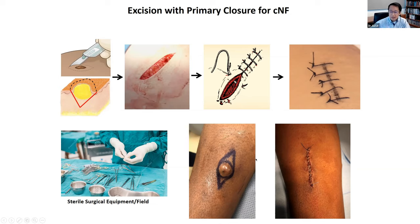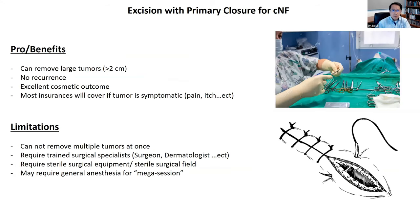Because the area of removal is large, this procedure is typically done under a sterile condition with all sterile tools to avoid secondary infection. Here's an example of a cutaneous neurofibroma on an arm that was excised and closed primarily — it will heal really well. This excision and primary closure has many benefits: it can remove very large tumors even bigger than two centimeters. Because this procedure removes the whole tumor, there is almost never a recurrence — the tumor will not grow back. And often the cosmetic outcome is outstanding.